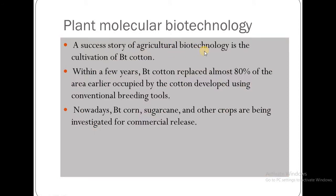A success story of agricultural biotechnology is the cultivation of BT cotton. Within a few years, BT cotton replaced almost 80% of the area earlier occupied by cotton developed using conventional breeding tools.